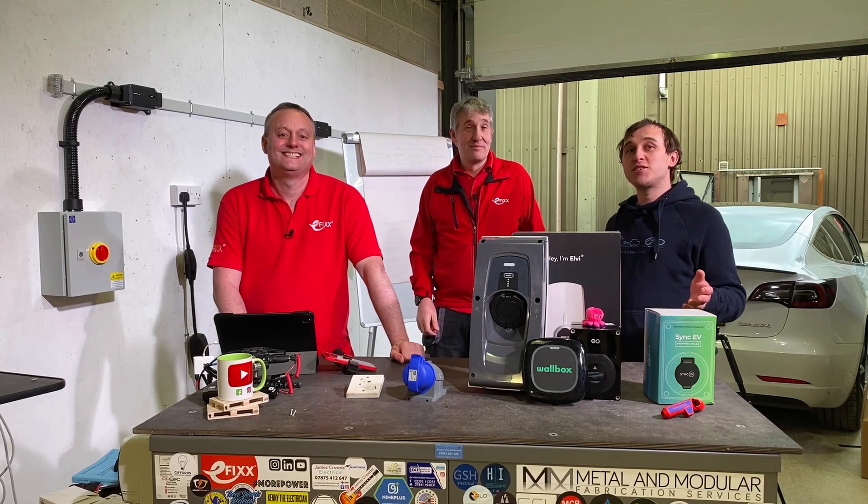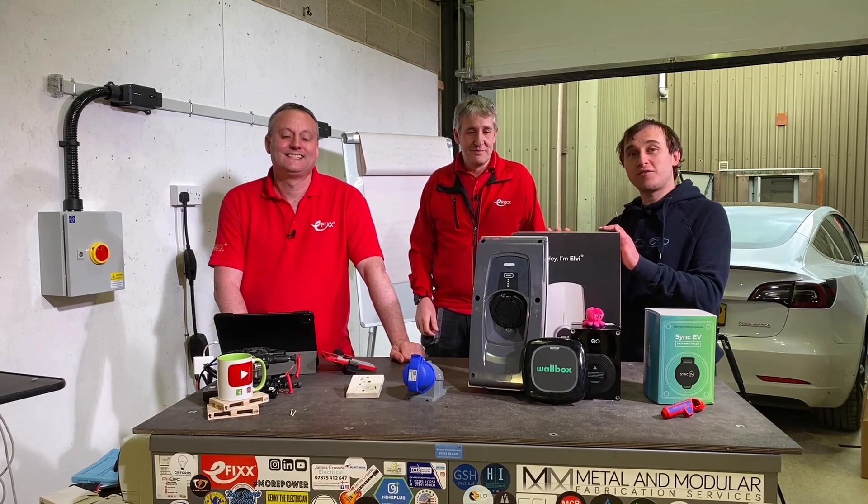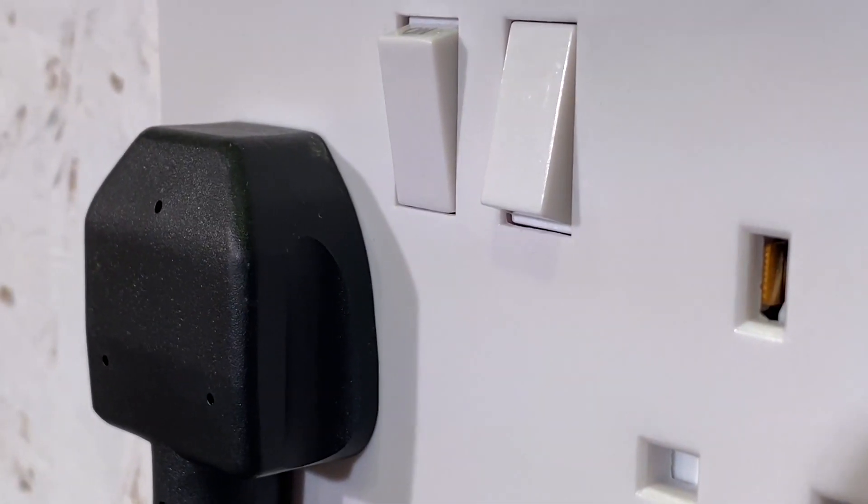Welcome to today's video. Today's video is five reasons why you should have an electric vehicle charger fitted at your home rather than using a 13-amp socket.